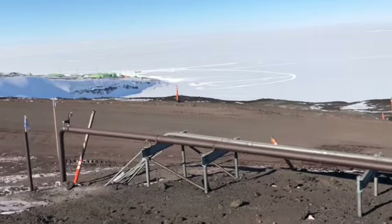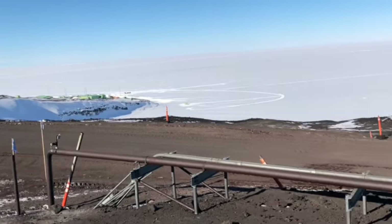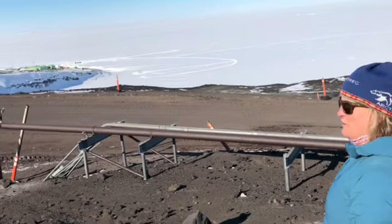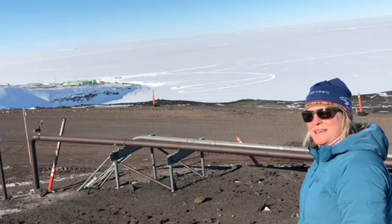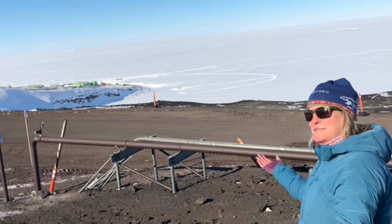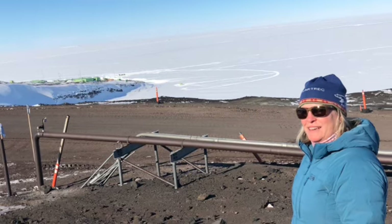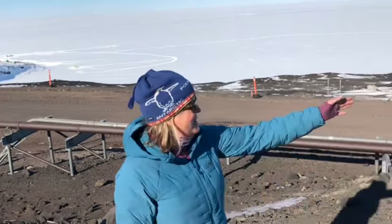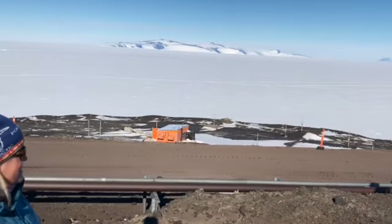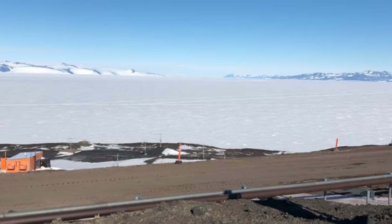If we look over to where these green buildings are, that's the New Zealand Antarctic base called Scott Base, and it only houses about 40 to 60 Kiwis over there. It's part of Ross Island, so we're actually on an island right now. Across the sound that way are the dry valleys, where we'll be going in a few days.